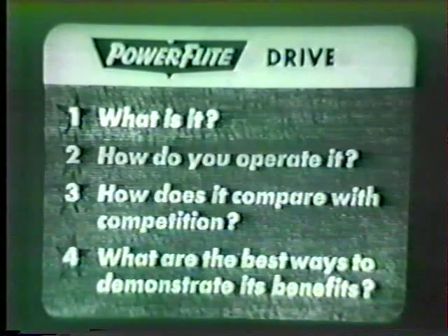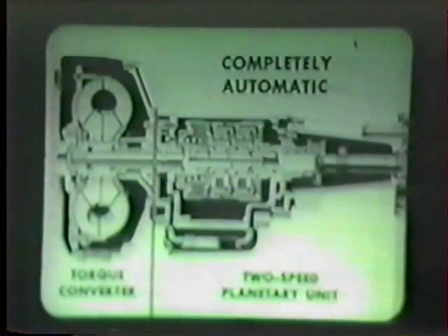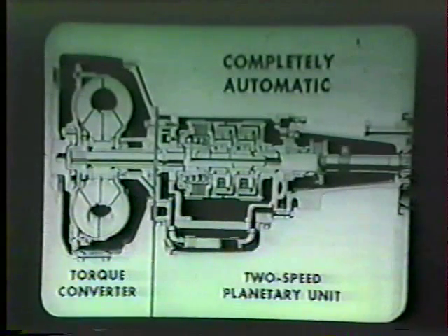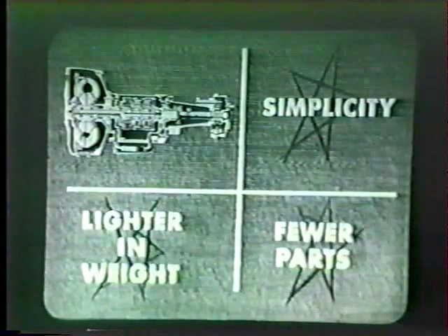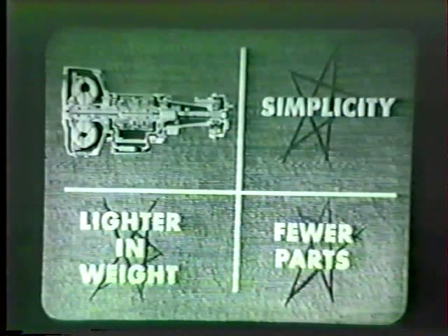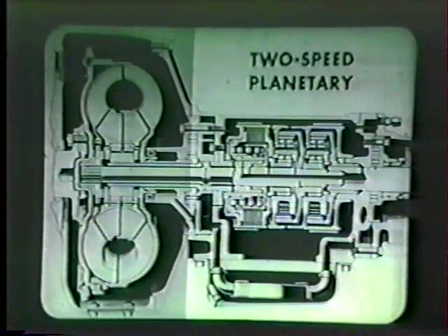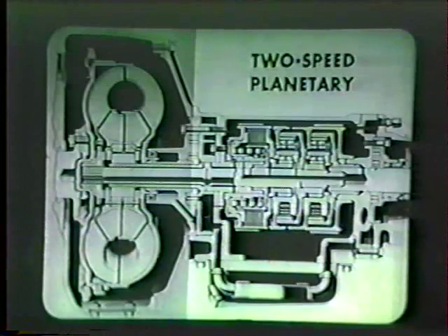Let's take first things first — what is it? We'll try to explain this in simple terms, the kind of story any prospect will understand. Power Flight is a completely automatic transmission made up of a superior torque converter combined with a hydraulically controlled two-speed planetary gear unit. Power Flight has a simplicity unequaled by any competitive transmission in its field. It's much lighter in weight and has fewer parts than any of them.